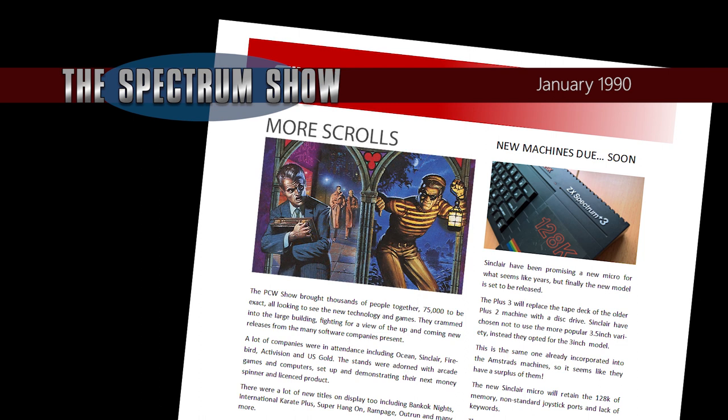Magnetic Scrolls, the creators of some of the best adventures on the Spectrum and other machines, have signed a distribution deal with Virgin Mastertronic. This should allow all those wonderful games to be made more readily available.